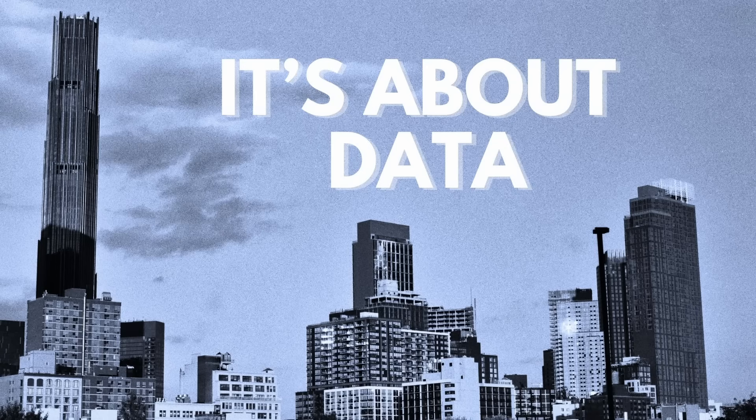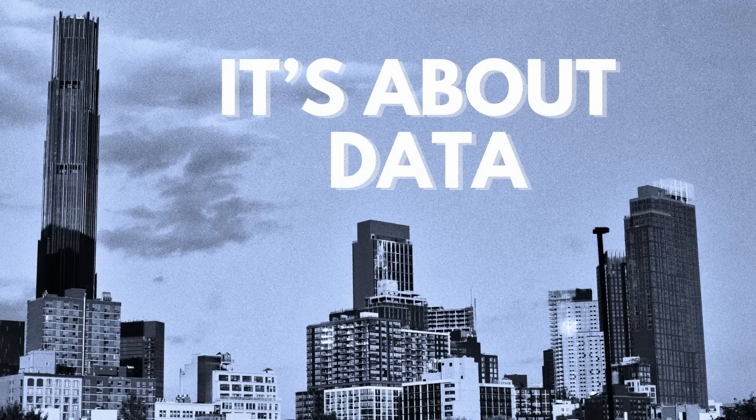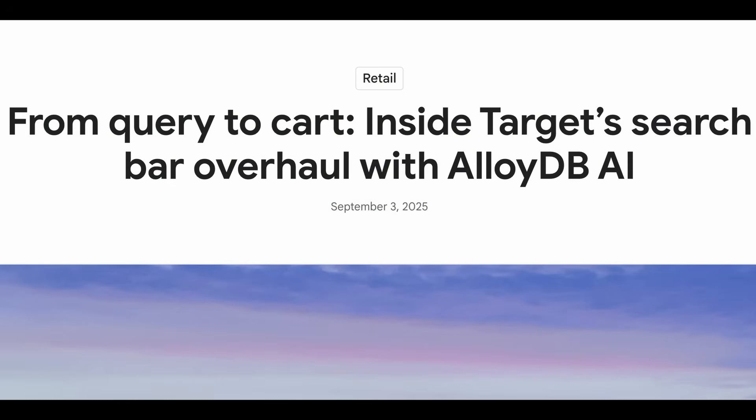Welcome to It's About Data, Episode 29. We're joined by Amit Ganesh, VP over databases and AI at Google, to discuss Target's recent search bar overhaul driven by AlloyDB AI. Thank you everybody for joining us today. We'd like to welcome special guest Amit Ganesh. He's VP of Engineering at Google Cloud. When you think about Google, you think about search and you think about AI, and that's really what we're going to be talking about — how the different forms of search really work together.